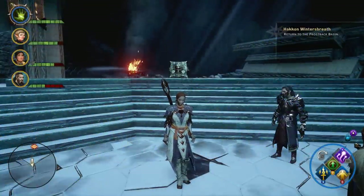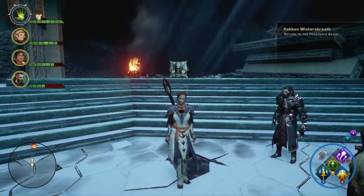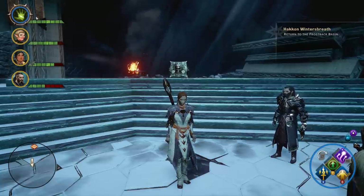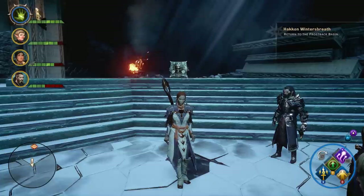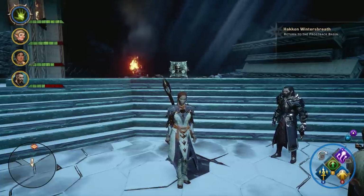Hey, what's up everybody? We're back today with another unique item find video. This time we are out in Frostback Basin with the Jaws of Hakkon DLC, hunting down the Vestments of the Dragon Hunter. Now in order to find this piece of armor, you're going to need to complete the quest On Ameridan's Trail, which you get right when you get out into Frostback Basin.